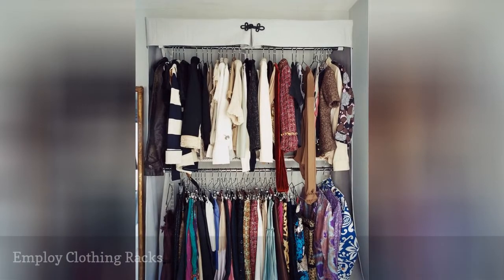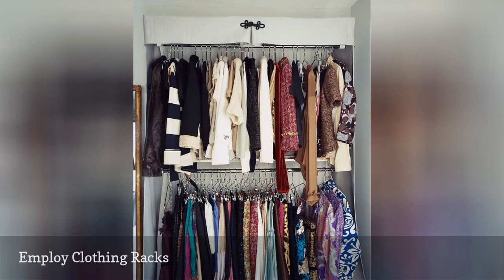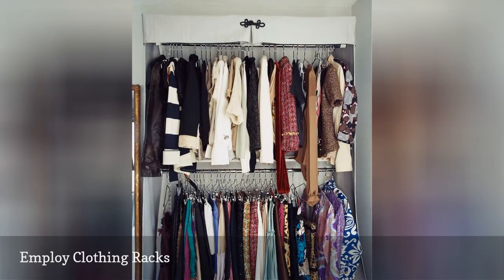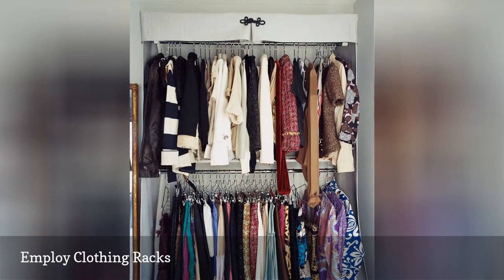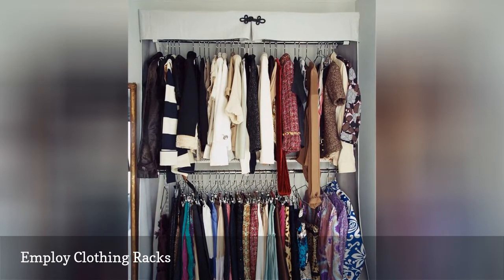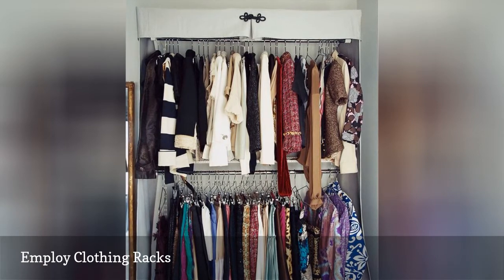A clothing rack is a simple way to create a space for hanging items, including blouses, jackets, dresses, and even handbags. The racks come in many sizes to suit your storage needs, and they are fairly easy to put together. Invest in a quality rack and not something that feels flimsy if it will be housing most of your wardrobe.